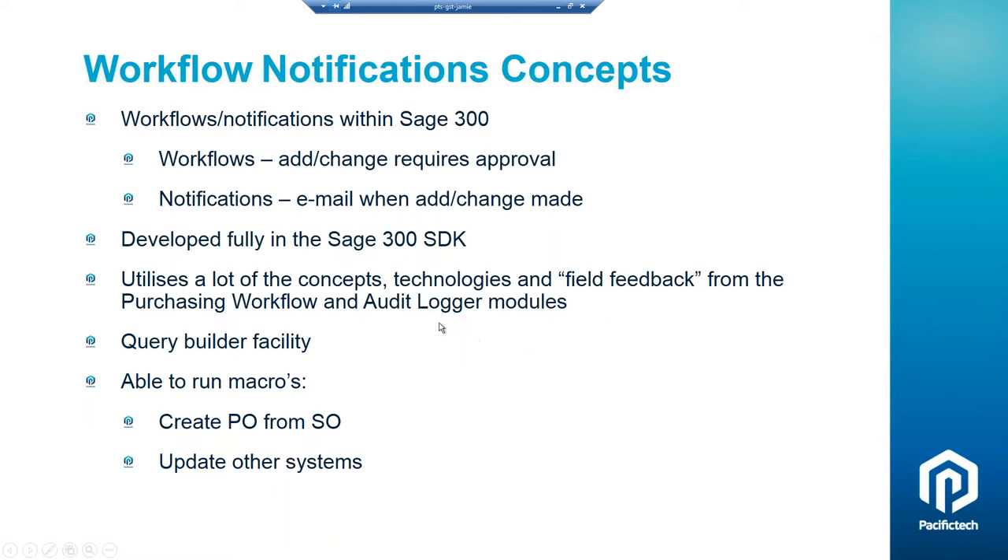Comparing WN to audit logger: audit logger is a module that's been around for quite a number of years and does a great job — it's more of a system that just captures data about changes. For a lot of companies, that's exactly what they want. But WN is more proactive in that it can require an approval before an update happens. We do have quite a number of clients that have both audit logger and workflow notifications — if they're listed companies, that's reasonably common.